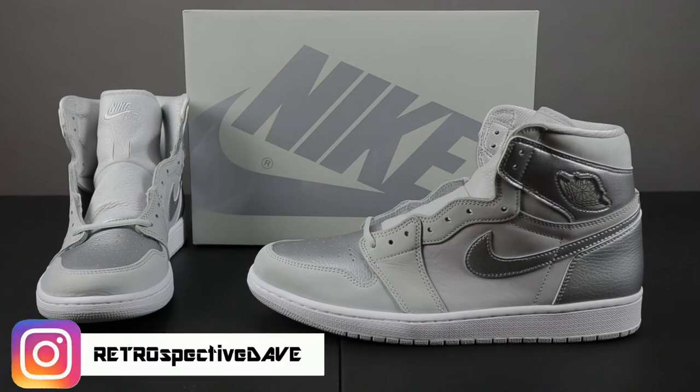Yo, what's up guys? Retrospective Dave checking in. Welcome to another segment of Guided Laces and today's episode features the Air Jordan 1 in the Tokyo colorway.